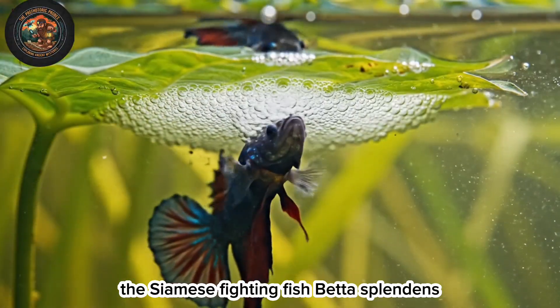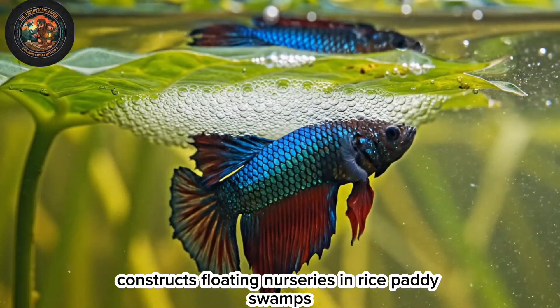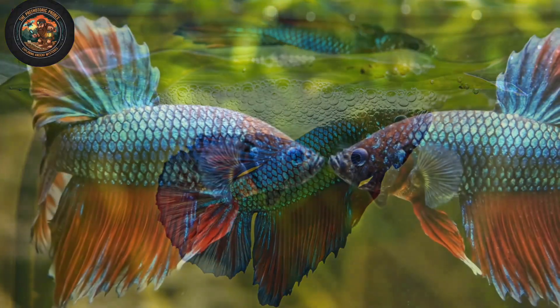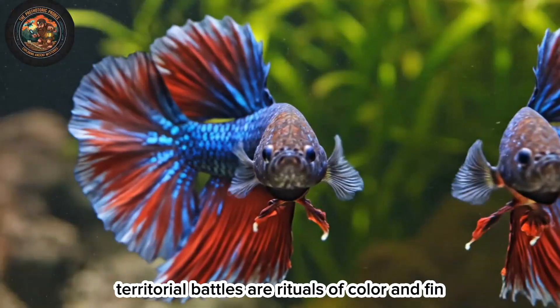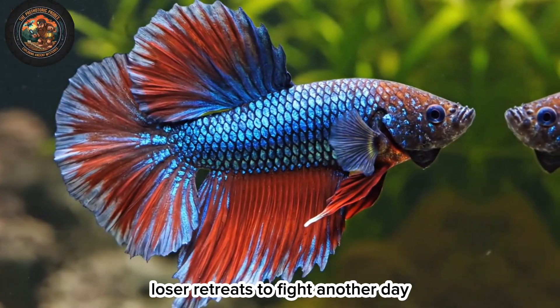The Siamese fighting fish, Betta splendens, constructs floating nurseries in rice paddy swamps. Territorial battles are rituals of color and fin — the loser retreats to fight another day.